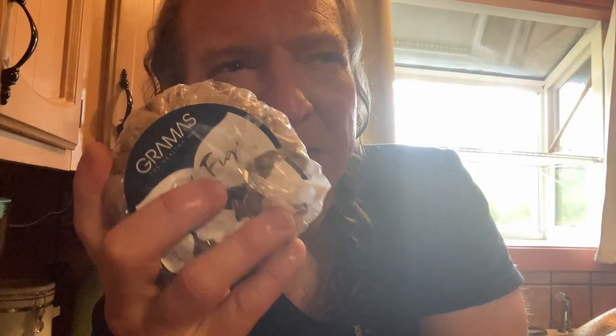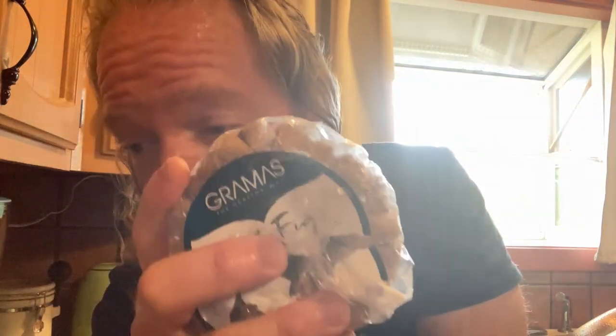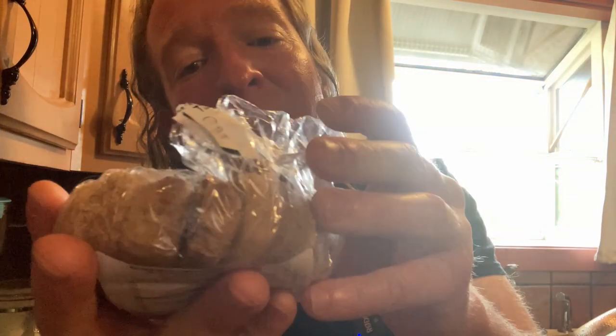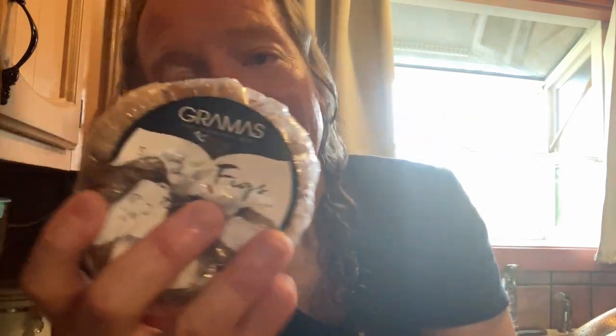Are they the best figs I've ever had in my life? No, they're not the best figs I've ever had, but they're really good and I'm happy with them. I have had better figs that were organic — these are not organic, so that's something to keep in mind. But you get a lot of them, and I like how they come packaged in this little wheel. Very happy with it. I think they're delicious, I recommend them, and I hope it's been helpful.